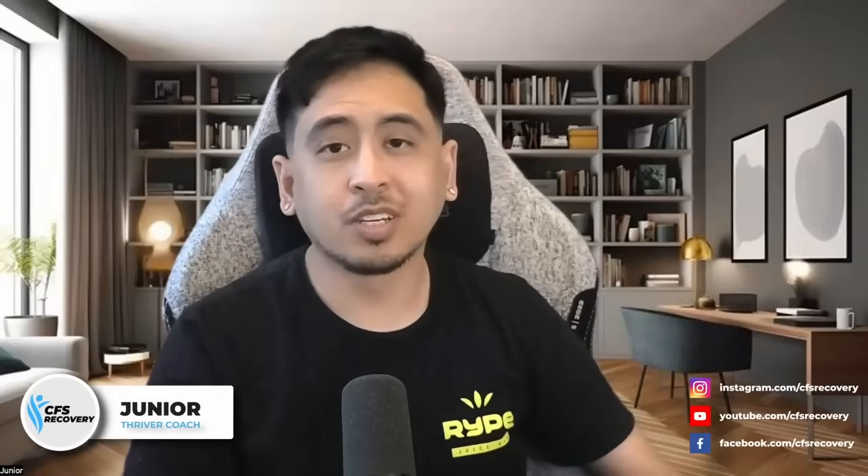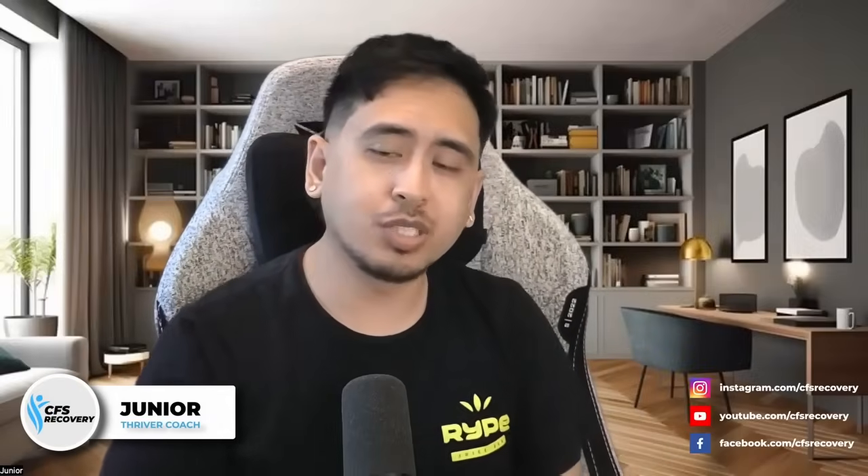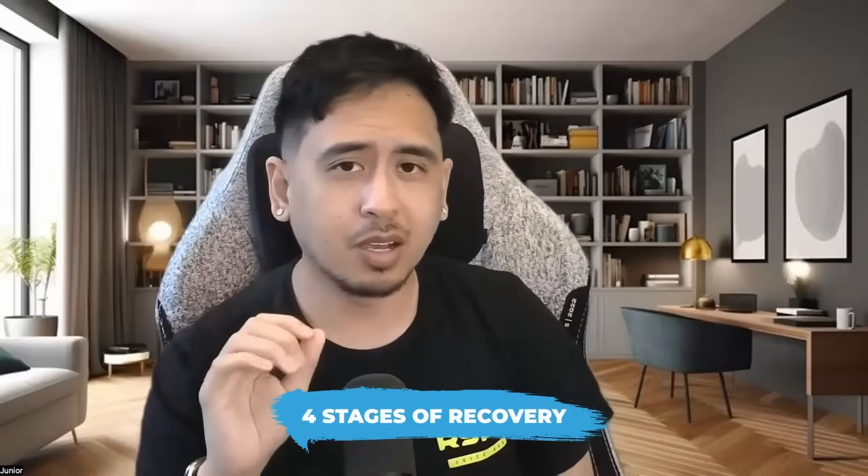Hey there, how's it going? Coach Jr. here from the CFS recovery team, and today we're going to be talking about the topic of the four stages of recovery.